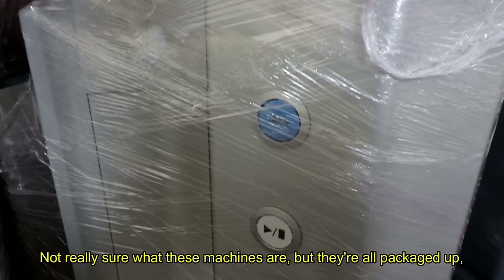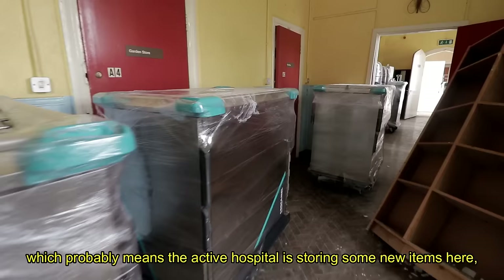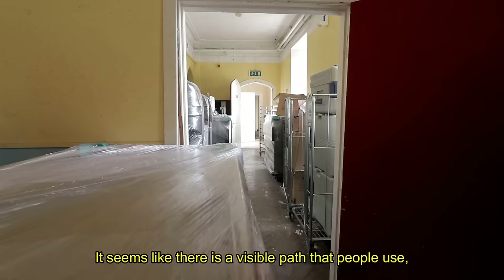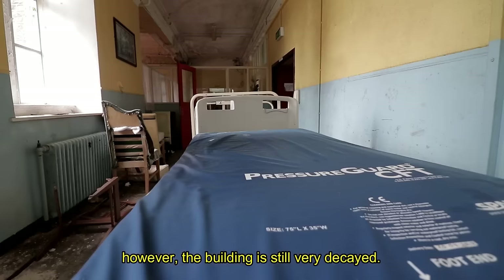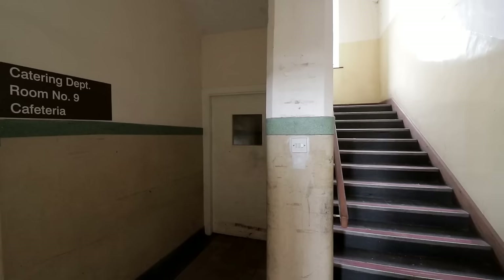Not really sure what these machines are, but they're all packaged up, which probably means the active hospital is storing some new items here. We should move out of this section — it seems like there's a visible path that people use. However, the building is still very decayed. These unopened batches of equipment might also have been outdated and left in the space available in the disused parts. Nevertheless, we didn't want to come into contact with anybody, so we briskly moved on towards the canteen.